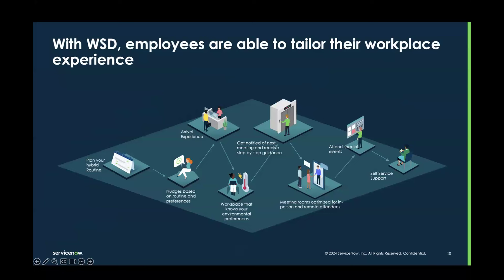I want you to envision a day in the life of an employee. I get up in the morning, I decide I want to go into the office. I plan my hybrid routine. My phone nudges me that I regularly collaborate with Sally and Sue — they're in the office. Maybe I'd like to book a desk next to them. I arrive in the office and receive a notification that a desk has been booked for me, maybe in an area that is a little warmer or quieter.